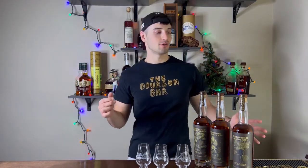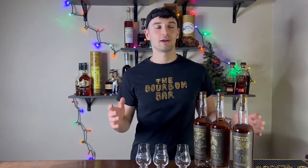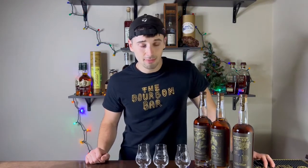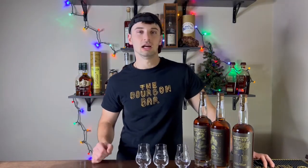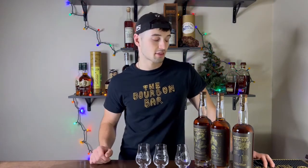Hello everybody and welcome back to the Bourbon Bar. I'm Holden and today I'm going to be doing a review of three whiskeys I've been looking forward to for a very long time. The three whiskeys we are reviewing today are going to be the three main Redwood Empire lineup, all in cask strength batch one.